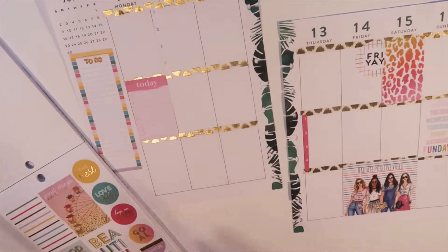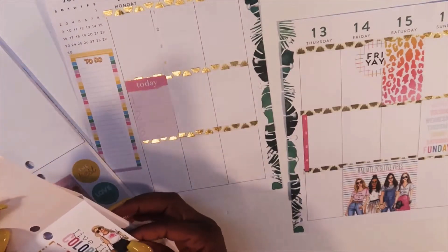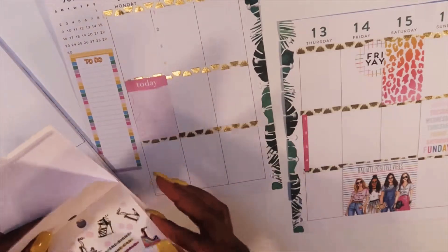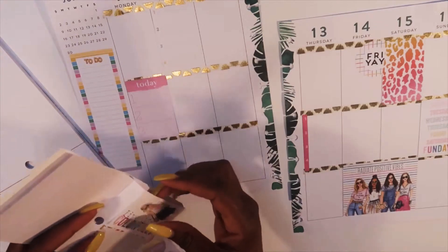On this page we have some brights, but I think we need some color over here. 'Live life colorfully' — that's funny because I just said we need some color! I'm gonna add this 'live life colorfully' sticker.